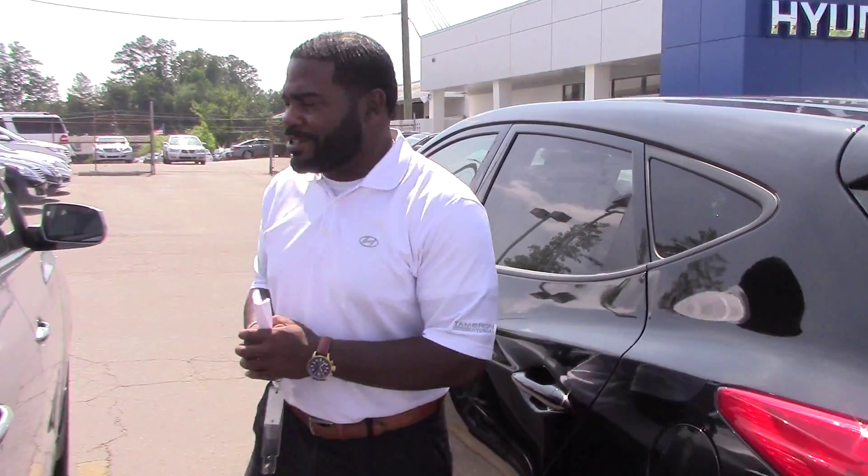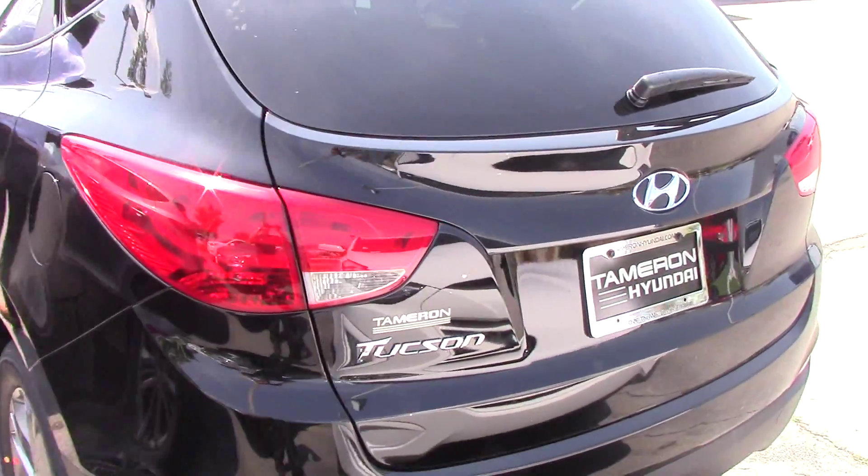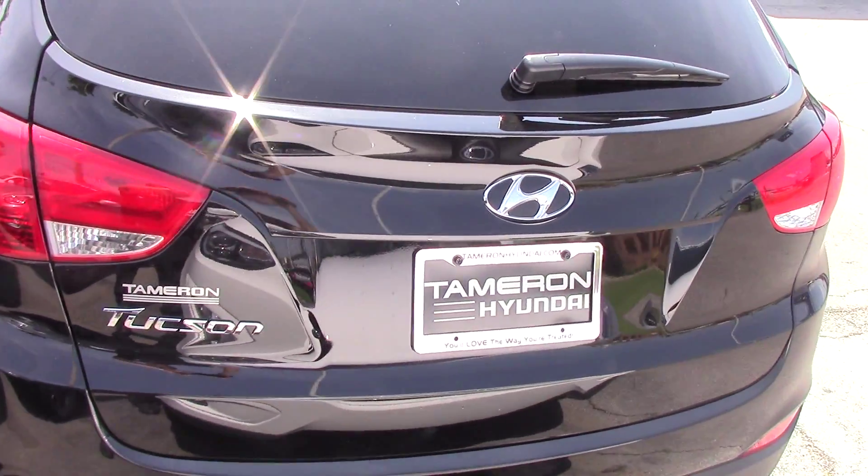Here at Tamron Hyundai, whichever one you pick, you're going to get America's best warranty with it: a five-year, 60,000-mile bumper-to-bumper warranty; five-year unlimited mileage roadside assistance warranty; and the 10-year, 100,000-mile powertrain warranty. We double that to 20 years, 200,000 miles of powertrain warranty on every car here on our lot.